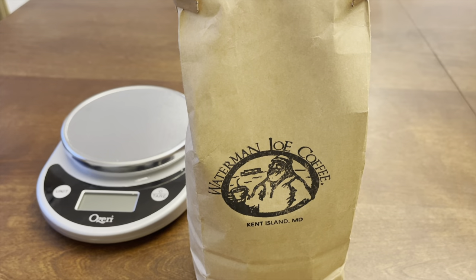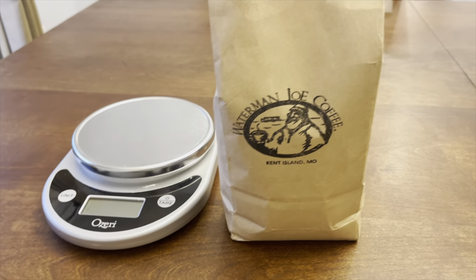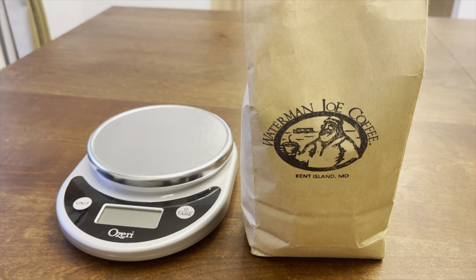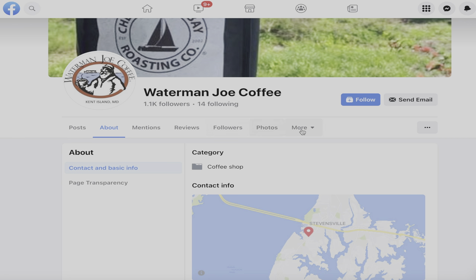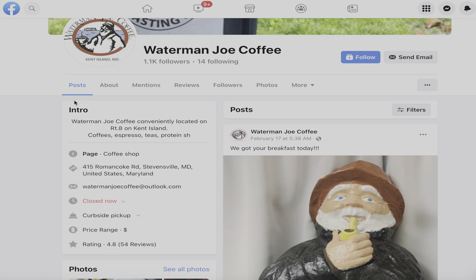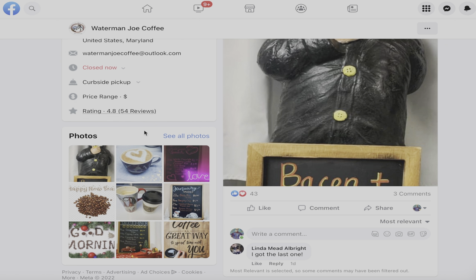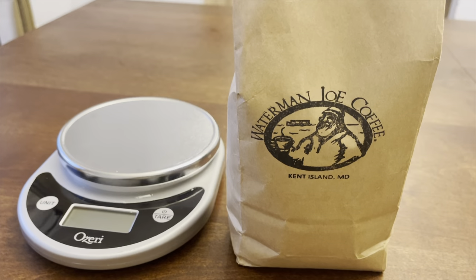Waterman Joe Coffee, Kent Island, Maryland. I'm going to tell you all about it and how I got it. I had a local subscriber reach out and say they wanted me to review this coffee and they gave this to me — very cool, thank you very much. I don't know anything about Waterman Joe Coffee except it's on Kent Island on one of the main routes between Annapolis and Ocean City. There's a coffee shop, Waterman Joe. I don't know where they get their beans.